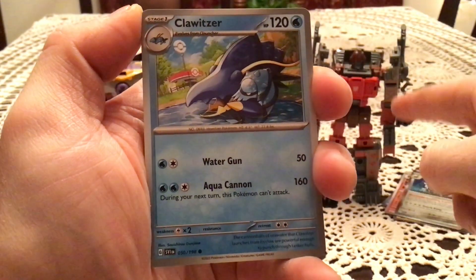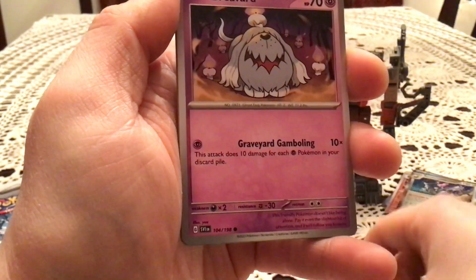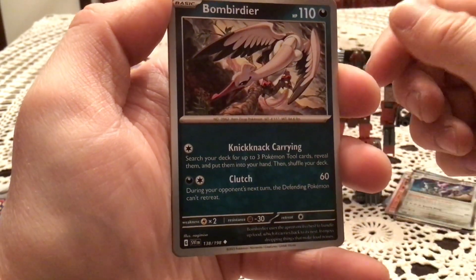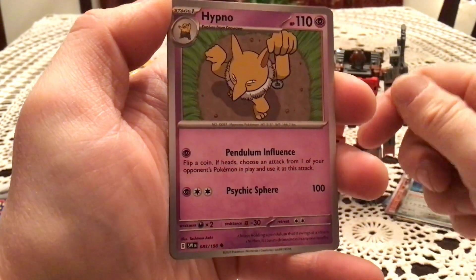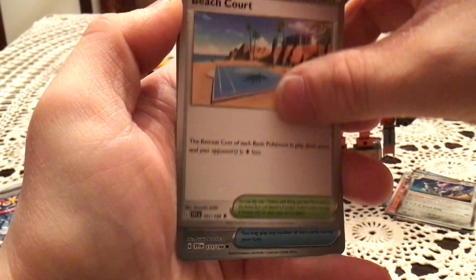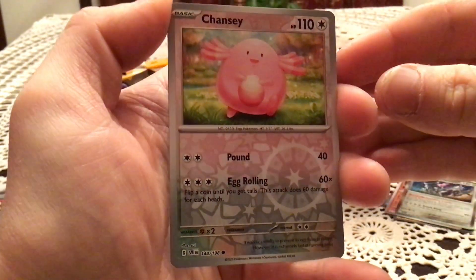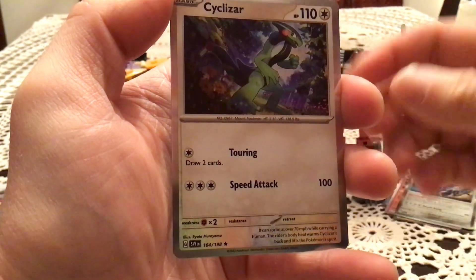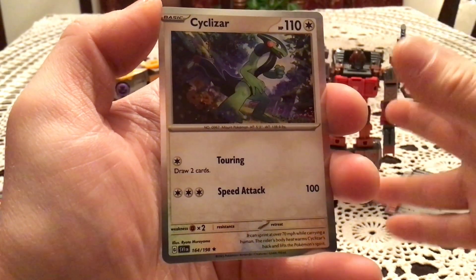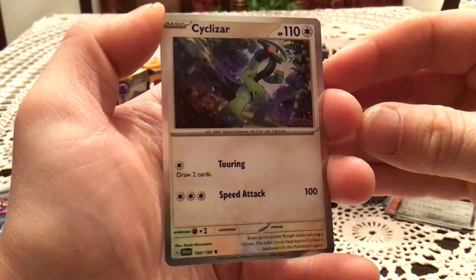That's going to be tough to remember to either do the card trick or not depending on the set I'm opening. We have Clawitzer, which is interestingly a common — surprised about that. We got Greavard, Maschiff, Pawniard looking small and adorable, Bombirdier, some Dark hard work, Hypno, Beach Court — the first little court you battle at in Paldea — and Miraidon. Then we have Energy Retrieval reverse holo common trainer, Chancey common reverse holo, and Cyclizar holo. Cyclizar feels like it could fit any rarity they want to put it at, like it can be common, uncommon, holo, or ultra rare.